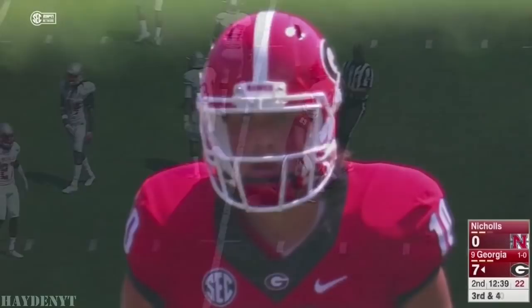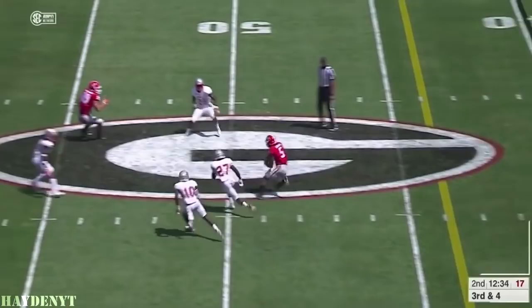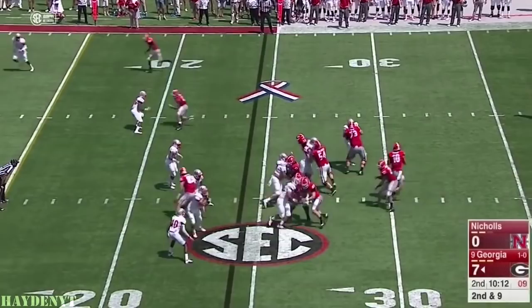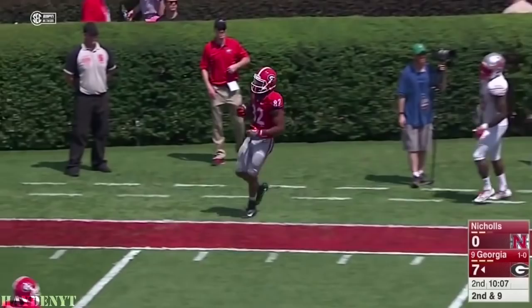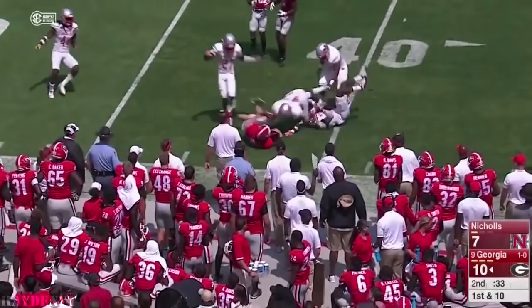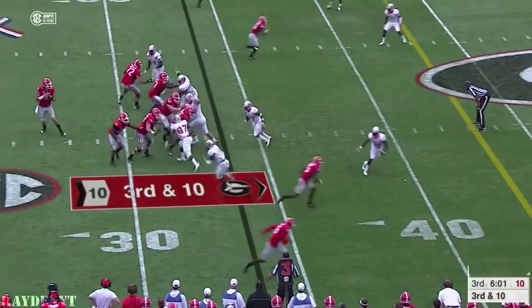Now to the 34-yard line on third down and four. Pressure comes, they'll go near side. Godwin with the reception. Stays on his feet and he'll get into scoring territory and picks up 11 and a first down. Eason throws, slings it to the wide side of the field. Pass is caught by Jigboe. Four-man rush, Eason goes underneath to Douglas, they'll get it to the 40. That time missed the check down to Chubb over the middle.